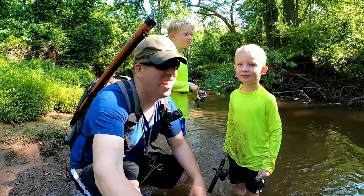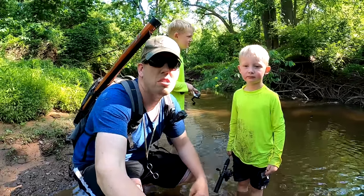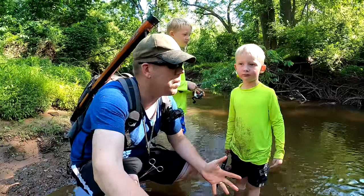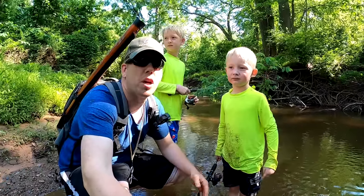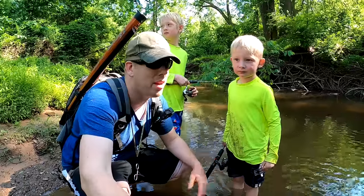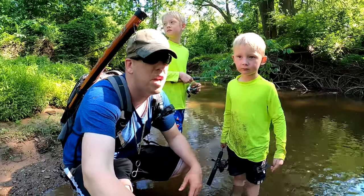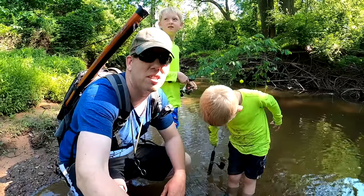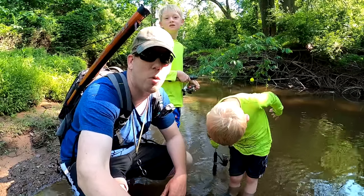Well guys, did you have fun? I hope you enjoyed watching this video as much as we did making it. It's kind of a tradition — every summer we go and hike these little creeks and go fishing for panfish; they're just fun videos and fun times. I'll put links in the description to a couple others we did. Thanks for watching, don't forget to click subscribe — we put out new videos every Saturday morning.